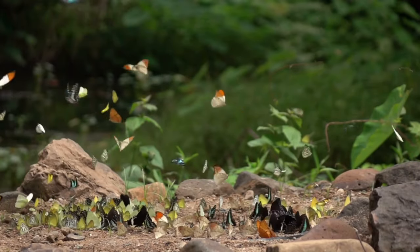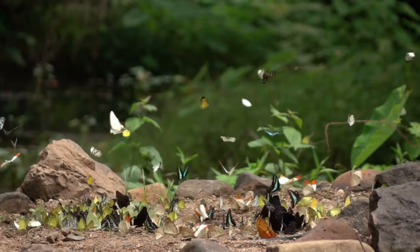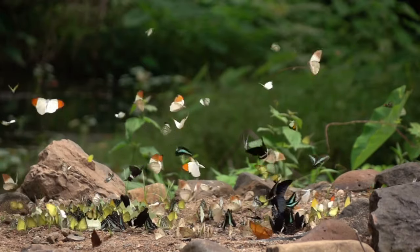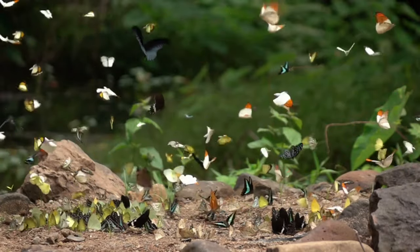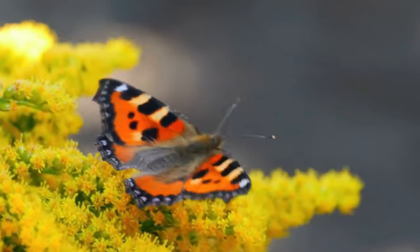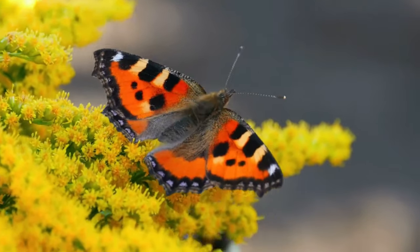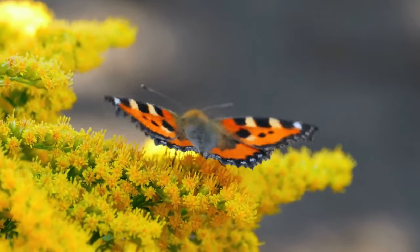Thailand is home to over 1,100 species of butterflies. The butterflies of Thailand are contained in a single order, divided into six families. They can be seen anywhere — in Thailand's national parks, in the city and suburban gardens, in beachside resorts and all over the countryside.